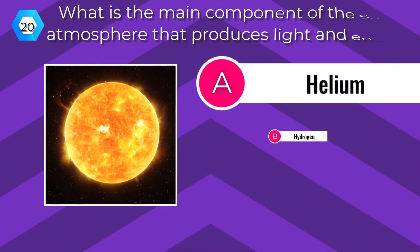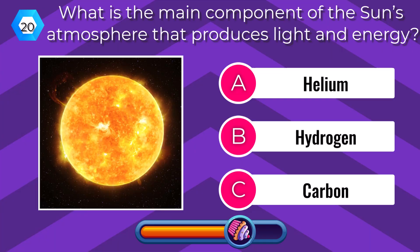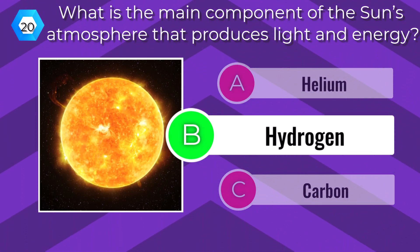What is the main component of the Sun's atmosphere that produces light and energy? Hydrogen.